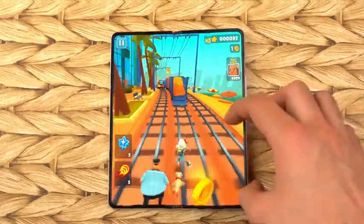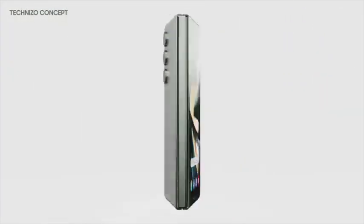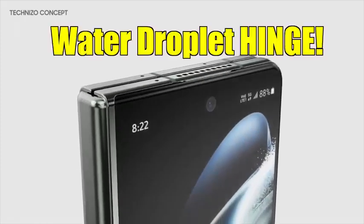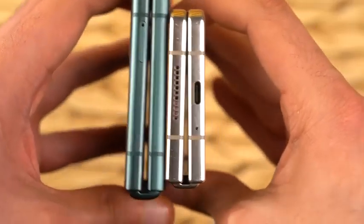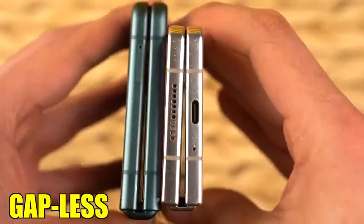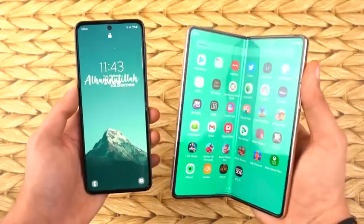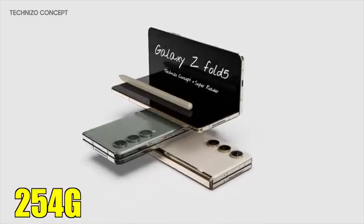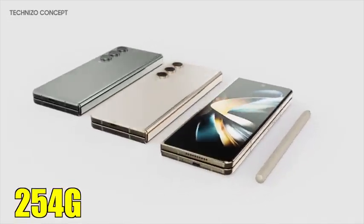The Z Fold 5's design is pretty much rocking the same look, same screen sizes, and aspect ratios as the Z Fold 4, but now with the new water droplet hinge design — which is also coming to the Flip 5. This will give these folding phones a completely gapless look when closed, and will also make both the Z Fold 5 and Flip 5 lighter than last year's models. Apparently, the Z Fold 5 is only 254 grams compared to 263 grams for the Fold 4.